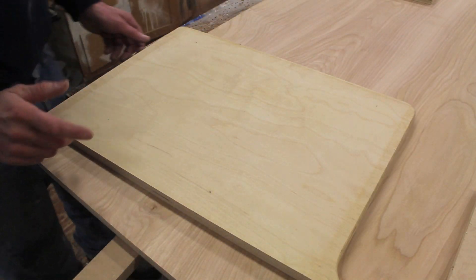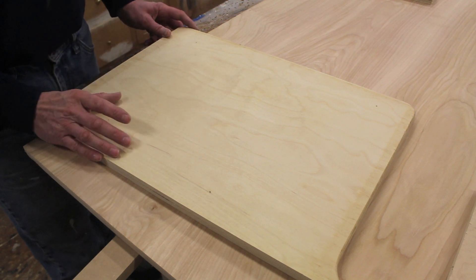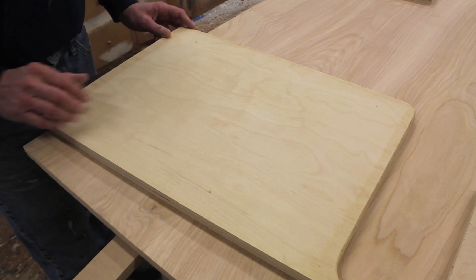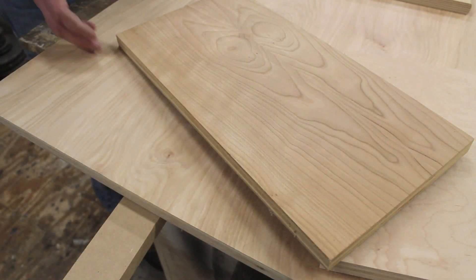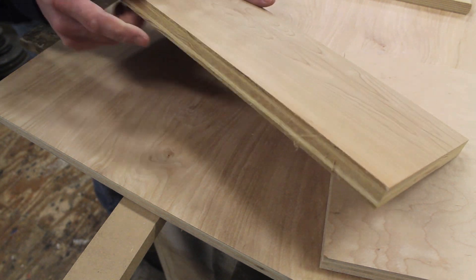Now we're looking at a piece of Baltic birch plywood, sold in five-by-five foot sheets. The big difference is in the core — this three-quarter inch Baltic birch is made up of 13 veneers. It's really good plywood for drawers and plywood furniture. I made a ping-pong table using two pieces of half-inch Baltic birch plywood.